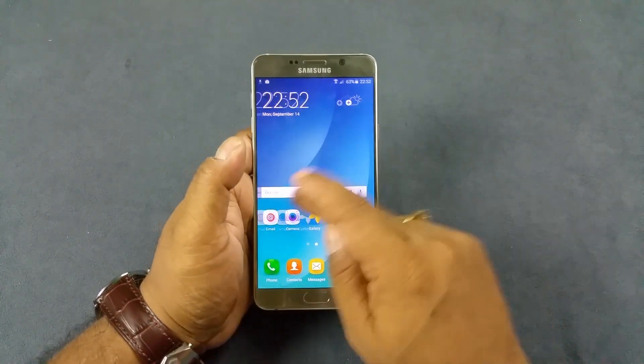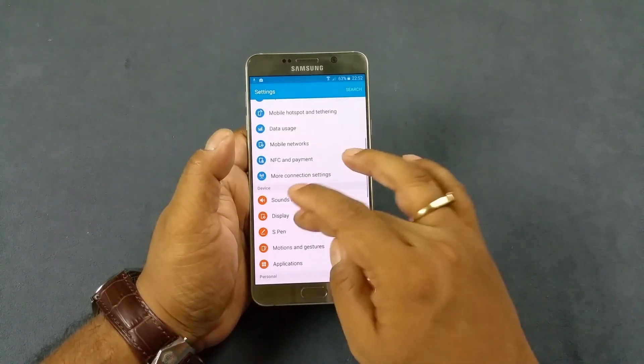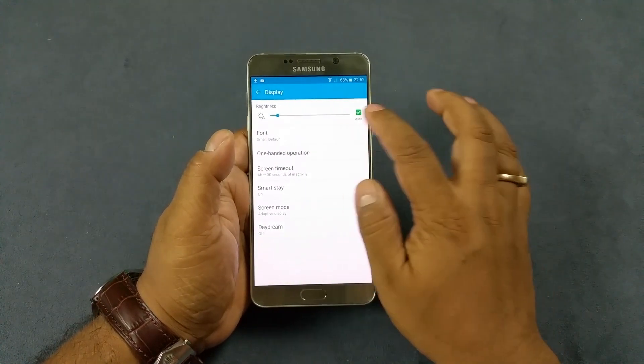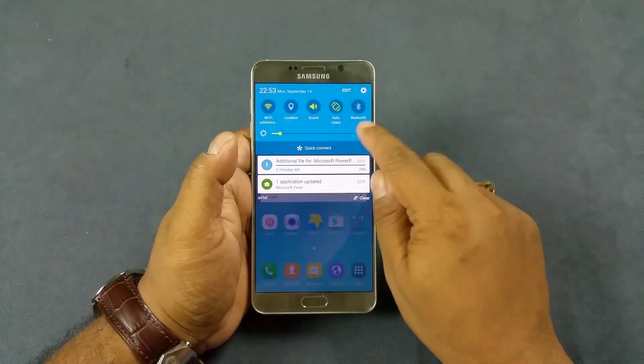Next and the last test would be the existence of an adaptive display. We go to display settings and there you see, you can set it to auto right here. It automatically adjusts according to the ambient light. You can also do the same right from here.